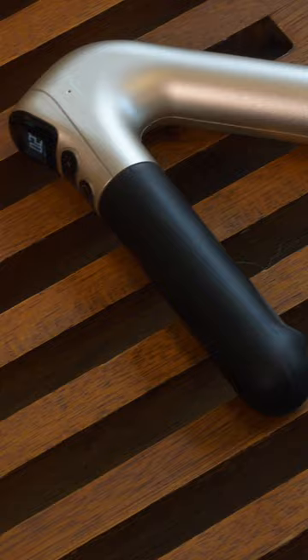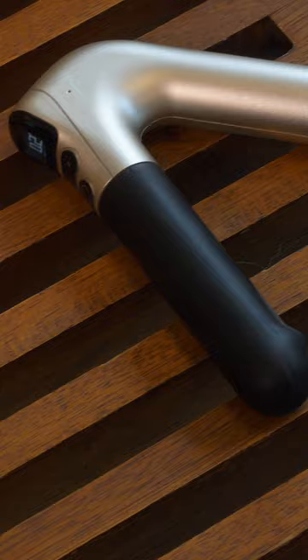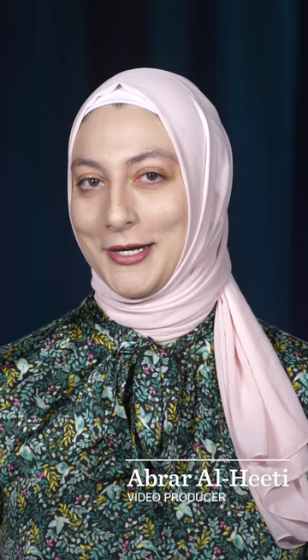It's called the CanGo Smart Cane, and at $400, it's about the price of a lot of smartphones, and yes, there's also a $20 monthly service plan.